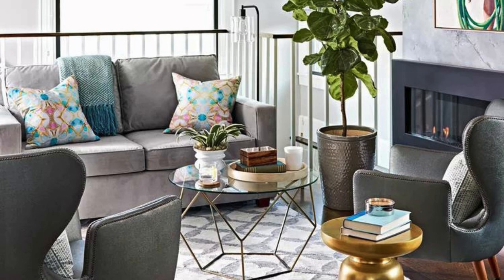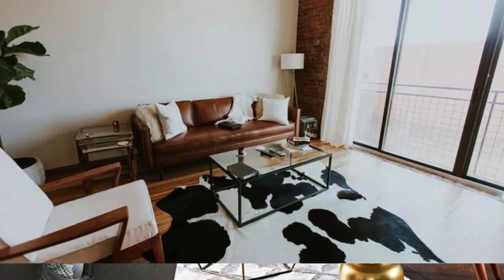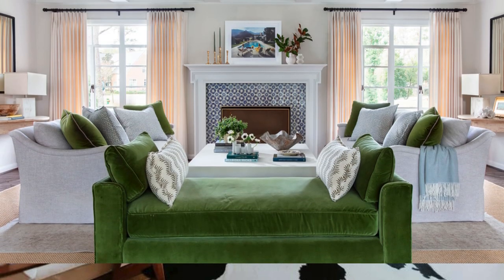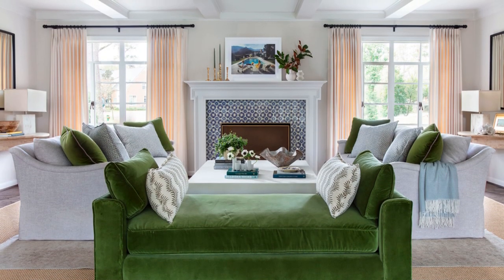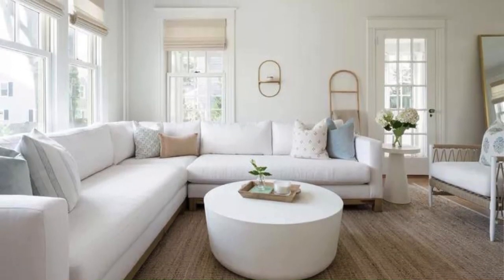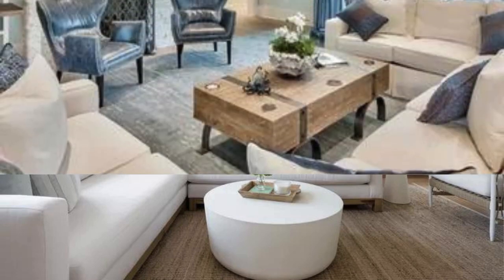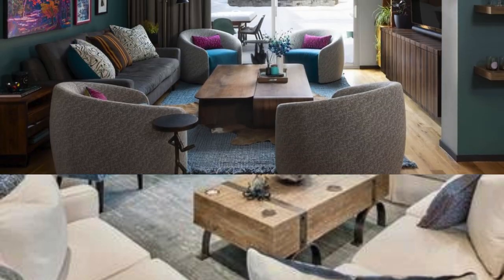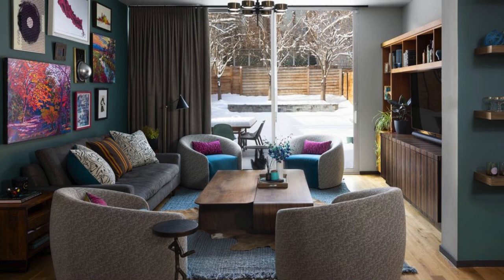Lastly, stay mindful of seasonal changes and adapt your living room accordingly. Introduce seasonal decor elements like throw pillows, blankets, and decorative items that reflect the colors and themes of each season, creating a dynamic and ever-evolving space. Incorporating these additional elements into your living room design can create a multifaceted and inviting space that not only meets your practical needs but also becomes a true reflection of your lifestyle and personality.